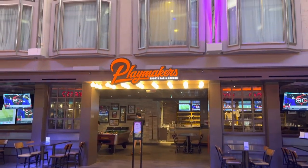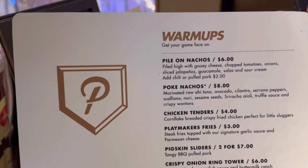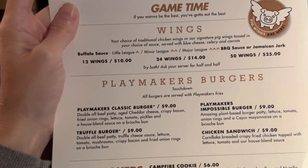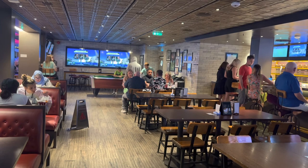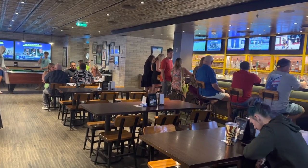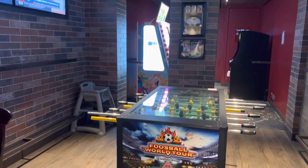Next to that you'll find Playmakers Sports Bar and Arcade. You can also order food here for an extra charge. This bar is found on quite a few Royal Caribbean ships. On the Oasis class ships you'll usually find Playmakers on the boardwalk, or on some of the other ships it's on the Royal Promenade. On the Quantum class ships you'll find it in the C-Plex area. There's a lot of TVs and always some great sports games to watch. You'll also find a pool table and foosball tables as well as some other arcade games.